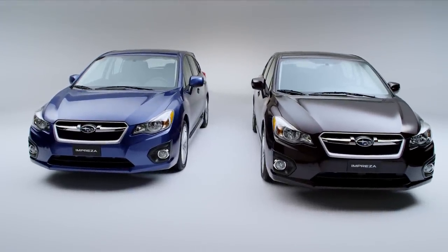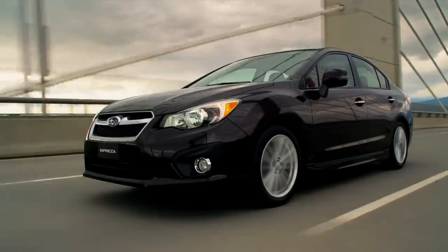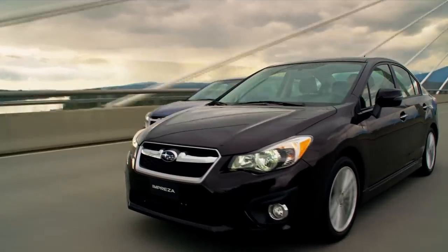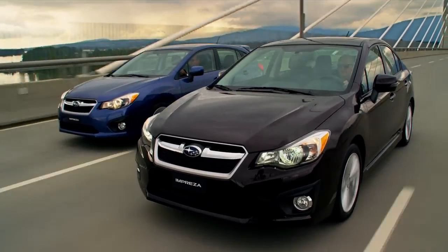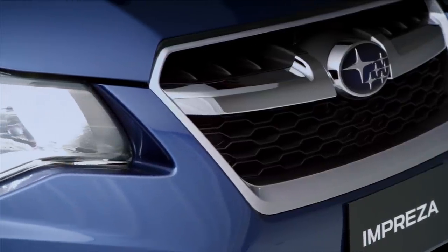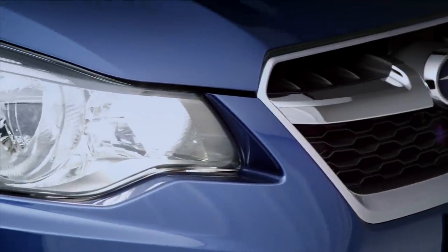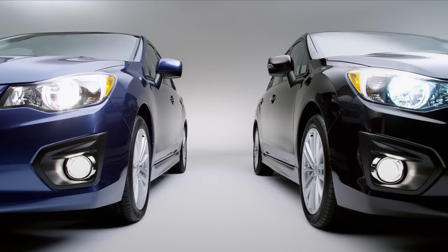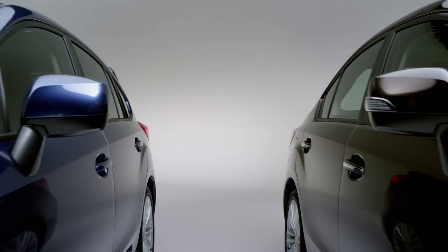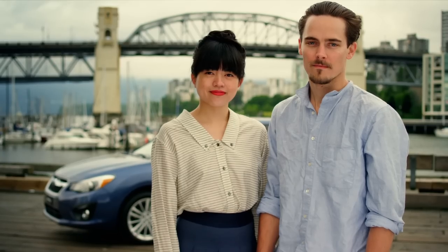Delivering more of what you want and more than what you'd expect in a compact car. Building on the current award-winning Impreza, we've redesigned the body to offer a bold new sedan and a sporty new 5-door. The new hexagonal grille, Hawkeye headlights, redesigned fog lights, and aggressive wheel arches emphasize its sophisticated and sporty personality.